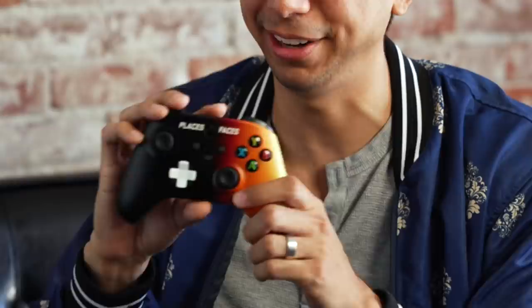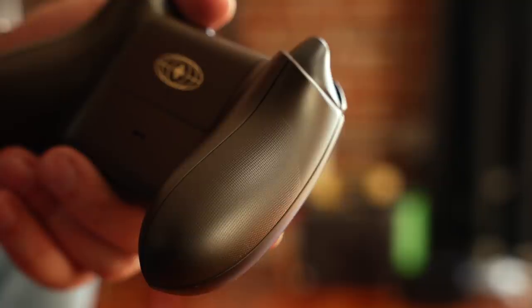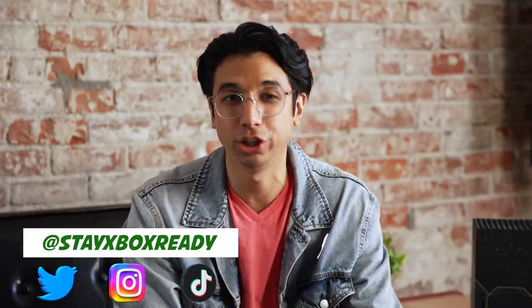Now that I think about it, that might explain the two-tone D-pad because it's obviously a plus instead of just a regular D-pad. But other than that, it's basically just a standard Series controller — share button in the front, texturized grips on the back. There doesn't seem to be texture on the bumpers, but there is a texture grip on the triggers. If you're tuning in for the first time, my name is Ray. I'd really appreciate it if you followed Stay Xbox Ready on Twitter, Instagram, and TikTok. I'm most active on Twitter.